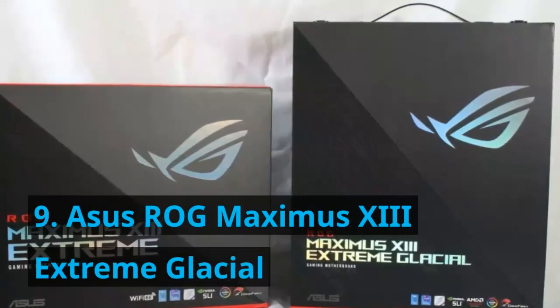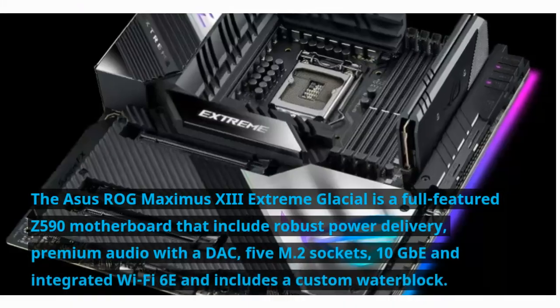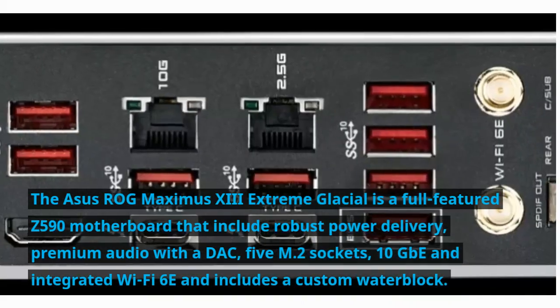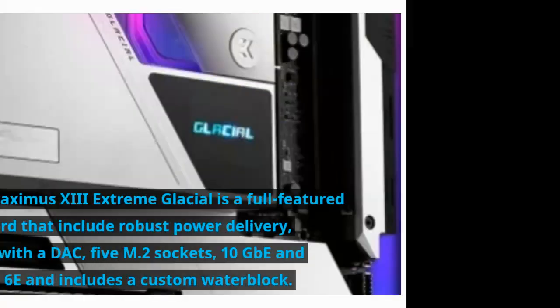Number 9: Asus ROG Maximus 13 Extreme Glacial. The Asus ROG Maximus 13 Extreme Glacial is a full-featured Z590 motherboard that includes robust power delivery, premium audio with a DAC, 5 M.2 sockets, 10Gb Ethernet, and integrated Wi-Fi 6E, and includes a custom waterblock.